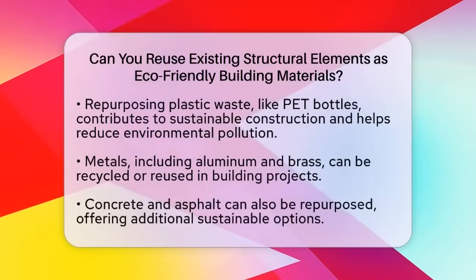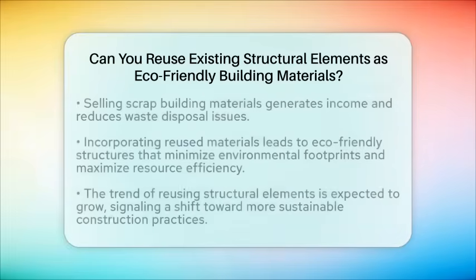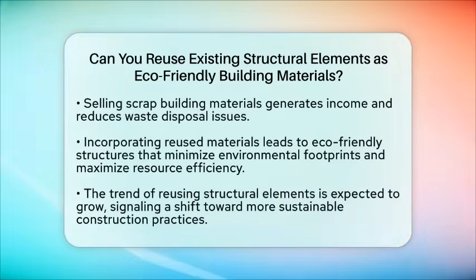Incorporating these materials into building designs leads to more sustainable and eco-friendly structures. By reusing existing structural elements, architects can create homes that minimize their environmental footprint while maximizing resource efficiency. This approach aligns with the principles of sustainable architecture by reducing waste, conserving resources, and lowering energy consumption throughout the building lifecycle.